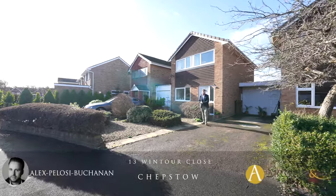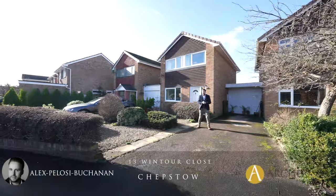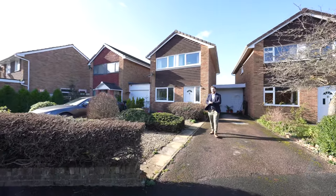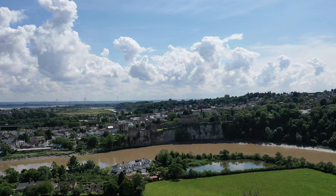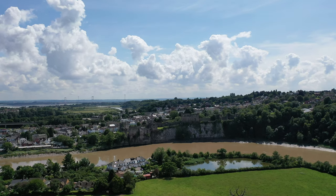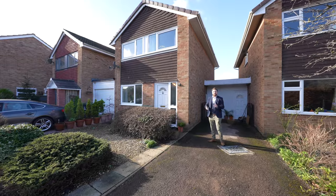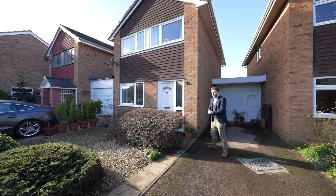Hi, it's Alex from Arch & Co here, and today I'm delighted to introduce to you this three-bedroom detached family home located in the popular area of the Danes. The town affords a range of amenities, with the property just being a short distance from both primary and secondary schooling. So welcome to 13 Wintour Close — let's get inside and take a look.